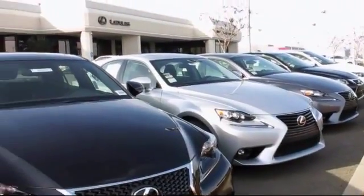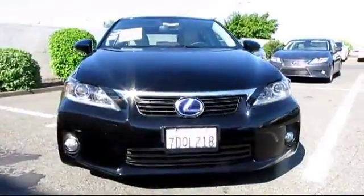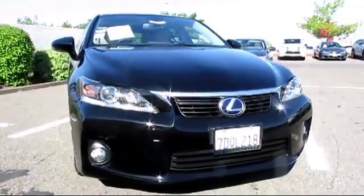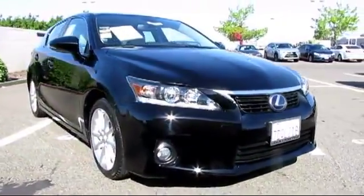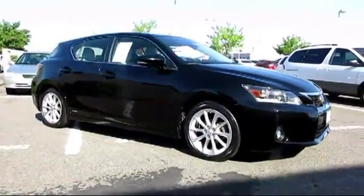Lexus of Roseville and the Roseville Automall is proud to present another great Lexus certified pre-owned vehicle from our selection of quality pre-owned cars, trucks, and SUVs. This vehicle comes equipped with Sirius XM Satellite Radio.